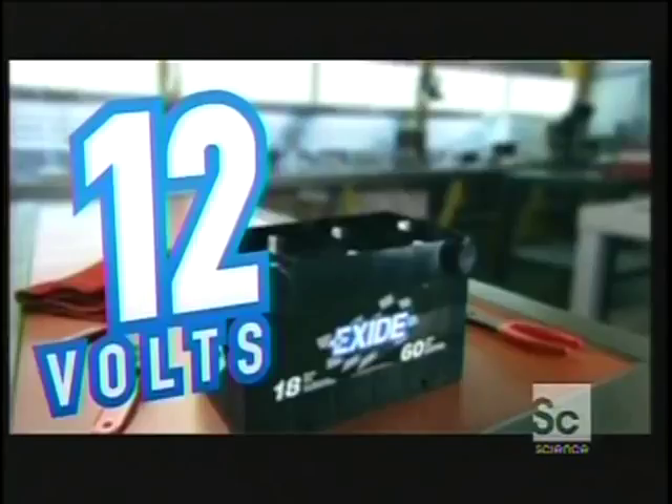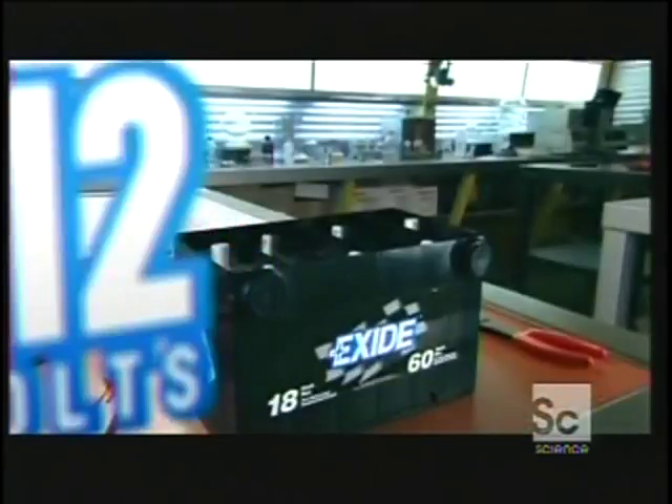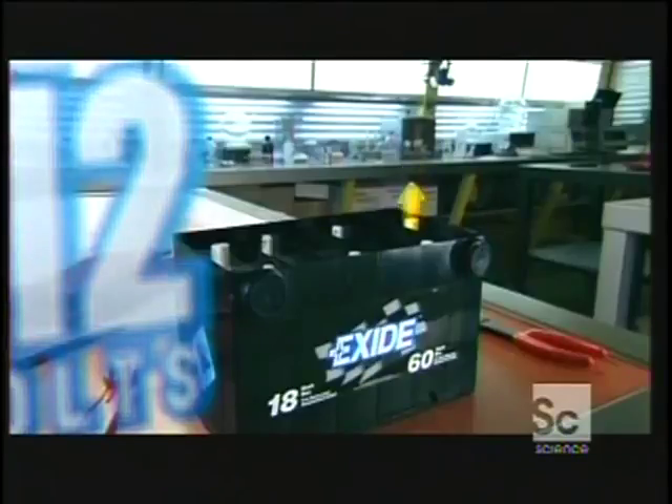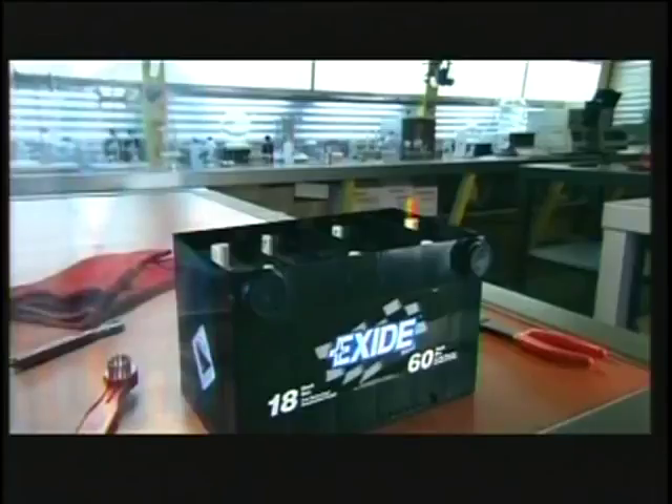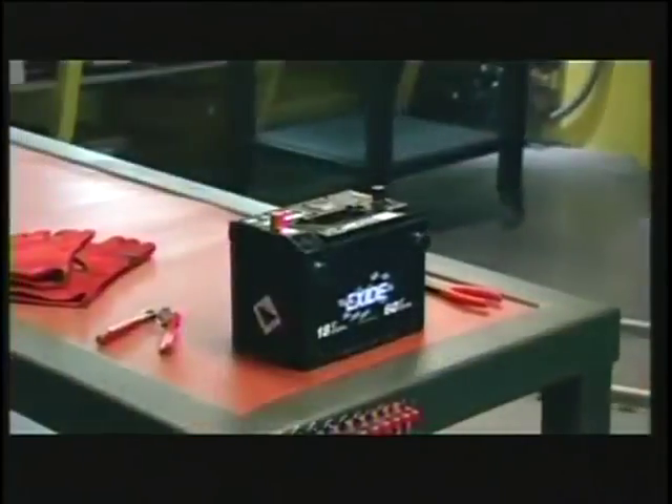That is, unless you happen to leave the car lights on overnight. In that case, the chemical reactions move in one direction, draining the battery, which never gets a chance to recharge itself. The inevitable result is a dead battery.